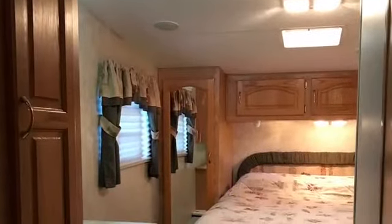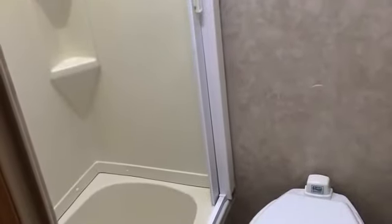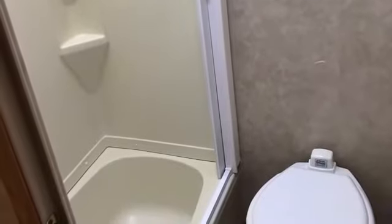The bedroom features a queen island bed with lots of cupboards, and the ensuite bathroom has a shower over bath, toilet, and storage.